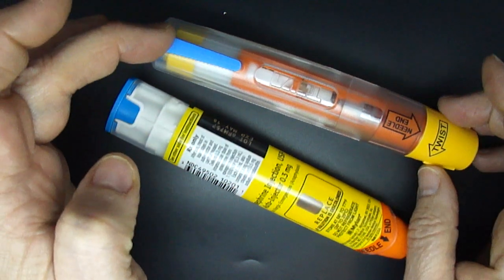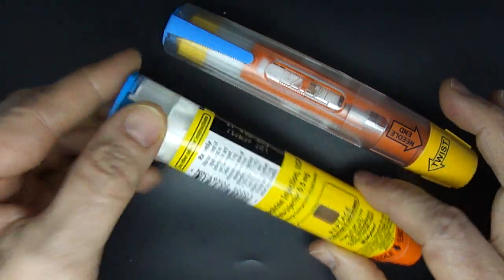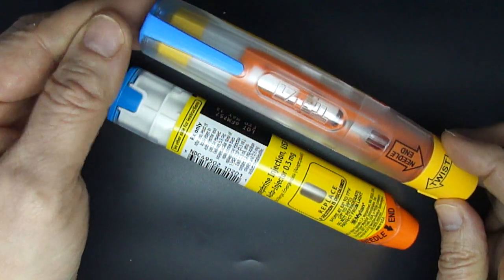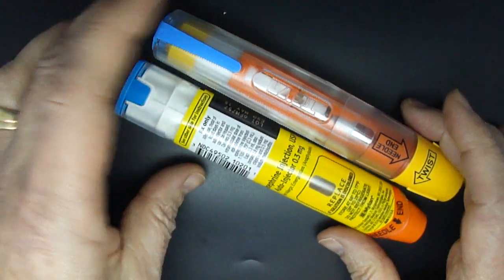The Teva generic for EpiPen has a number of differences. Notably, there are two caps to remove. With the Myelin generic, once you've taken it out of the case, there is just one cap to remove at the back and then the device is ready to fire. With the Teva, you don't have a case, but you do have two caps to remove. I'm going to go through the process of using each of these with a trainer to highlight that a little bit further.